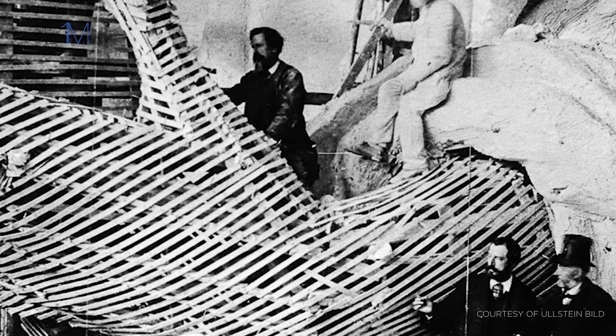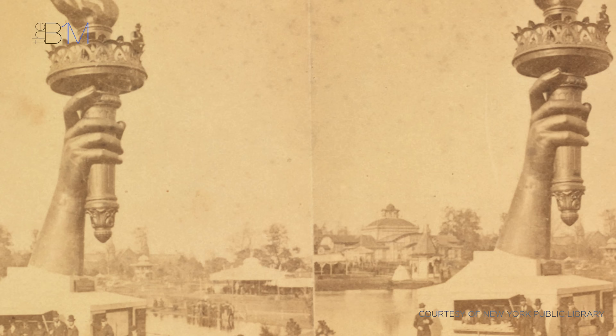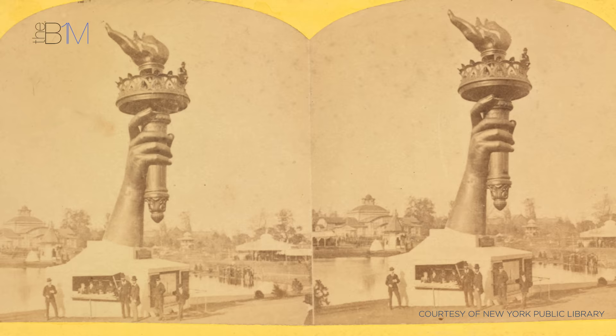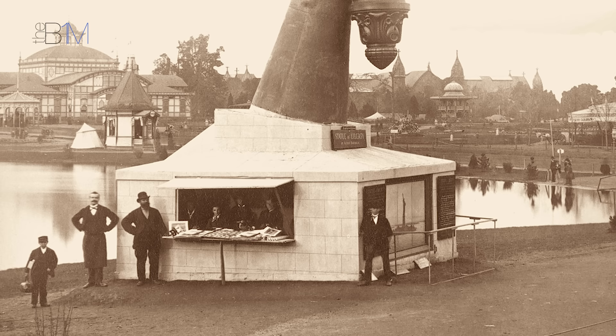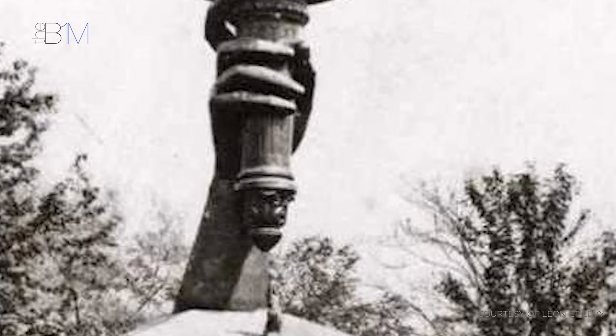While overall plans for the statue remained to be finalised, Bartholdi began fabricating the right arm bearing the torch to help gain public support for the project. The arm was shipped to America and displayed at the Centennial International Exhibition of 1876, the first official World's Fair. For a fee of 50 cents, visitors could climb a ladder to the balcony, with the money raised going directly towards funding the project. When the exhibition closed, the arm was transported to New York, where it remained on display in Madison Square Park for six years before being reunited with the rest of the statue in France.